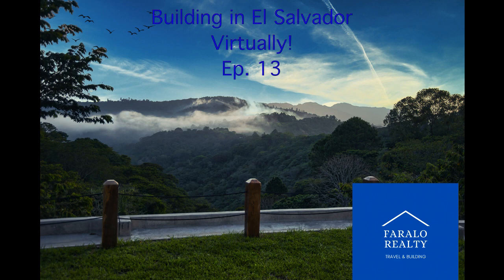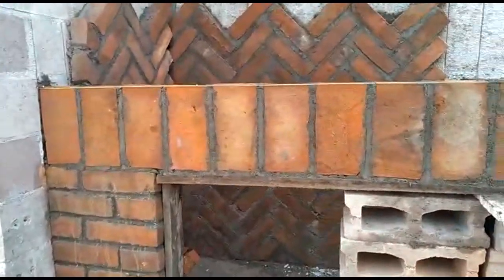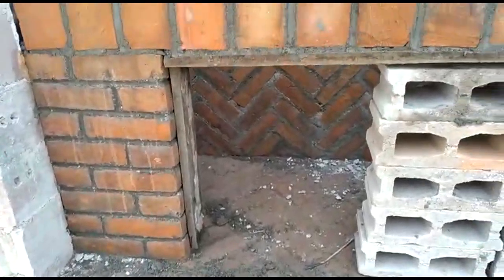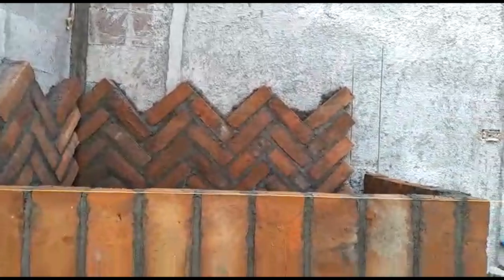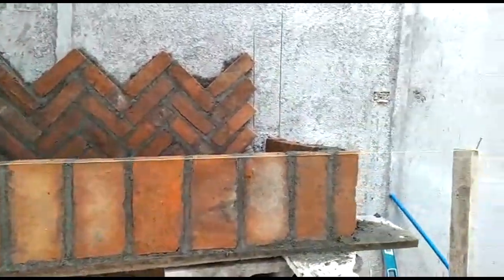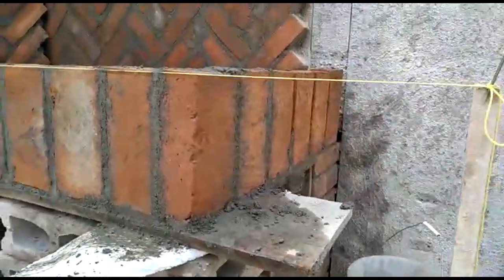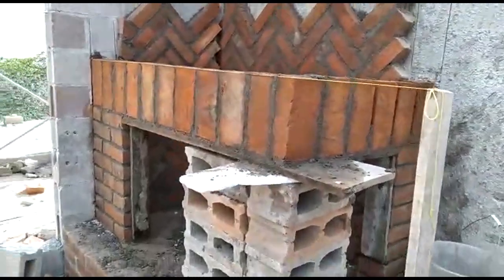Good day everyone. I am Carlos. Myself and my partner Lynn would like to welcome you back to Faraloe Realty. Unfortunately she won't be joining us today but we'll try to get her back on the mic as soon as possible. Welcome back to our project: building a house in El Salvador virtually. Let's get to it because there is a lot to be said on this one.